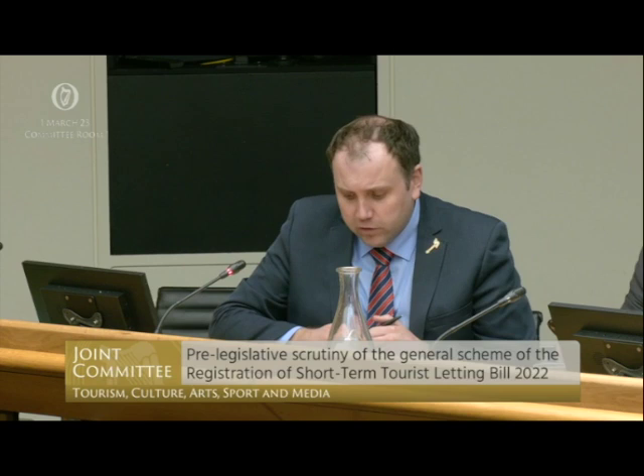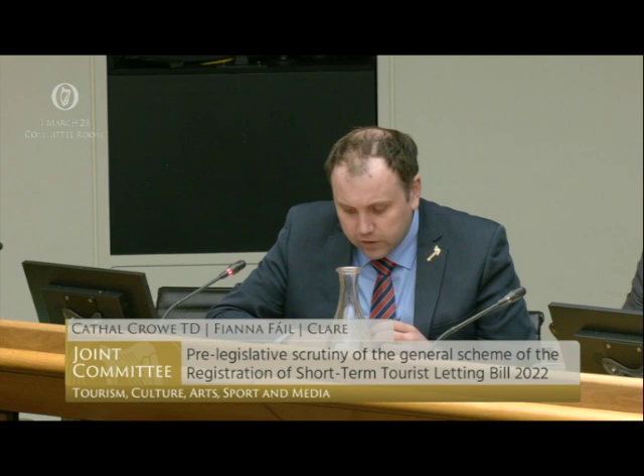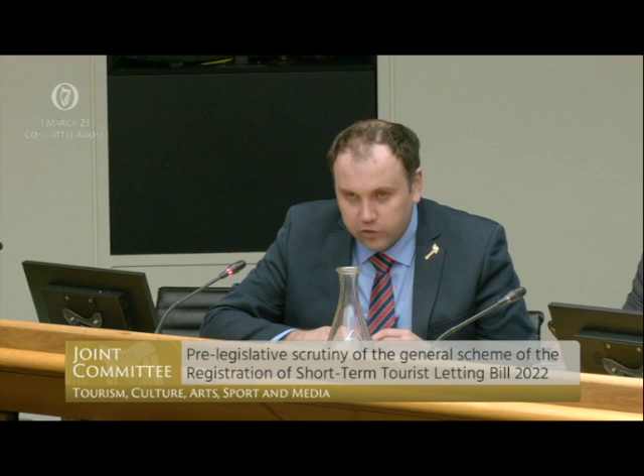Inside Airbnb is an incredible tool that I dip into from time to time. At the moment it suggests that today, the 1st of March, there are 25,303 vacant properties available to rent on Airbnb. 16,181 of those in Ireland today are categorised as entire homes, and then if you drill down to County Clare where I'm from, it's 1,404 vacant properties, of which 995 are homes.